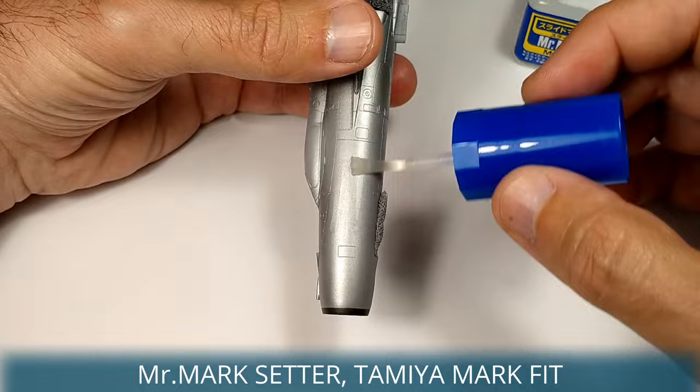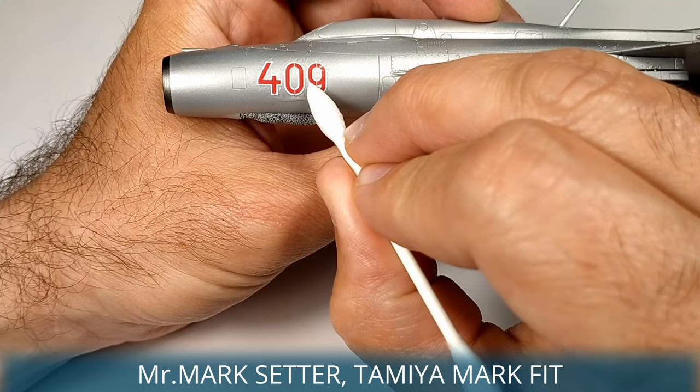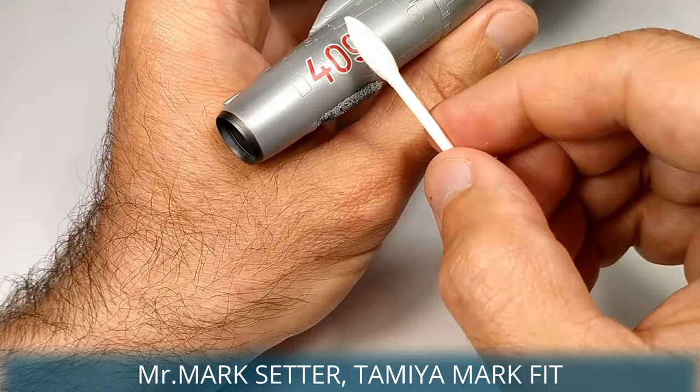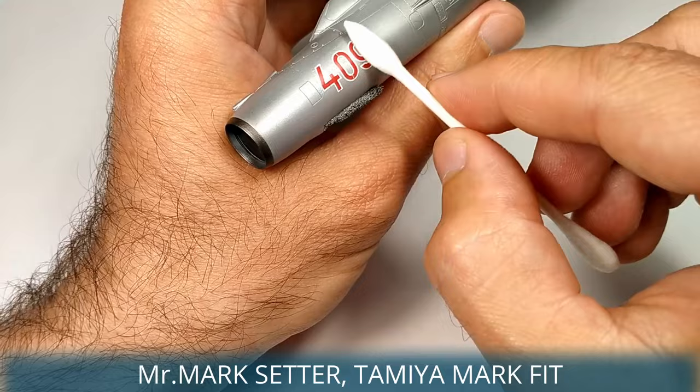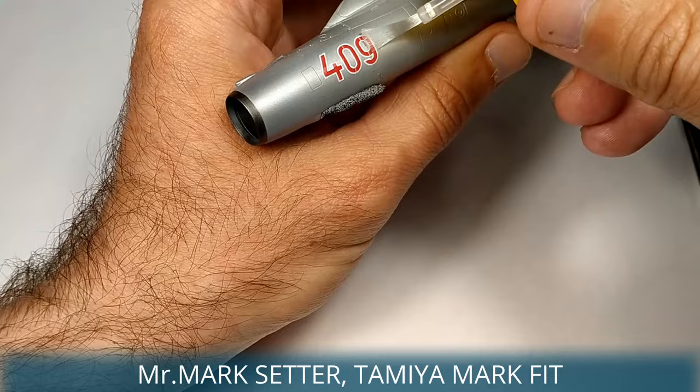Eduard's decals are excellent — it was a pleasure to apply them. However, according to pictures, the stars in real life were a bit smaller than the decals, so if you have a chance maybe use aftermarket stars. After the endless stencils, I fixed the surface with multiple layers of matte varnish. Matte varnish was a perfect base for weathering — I used highly diluted oil and enamel mixtures, building the desired tone step by step in thin layers.